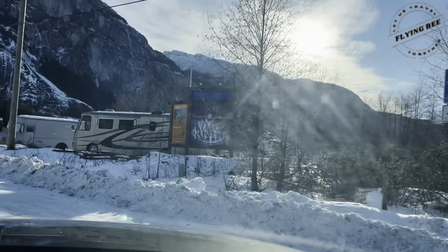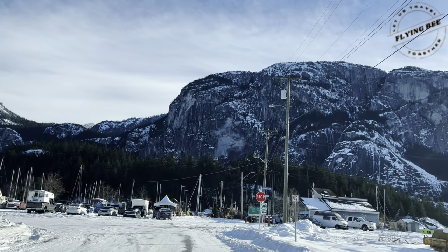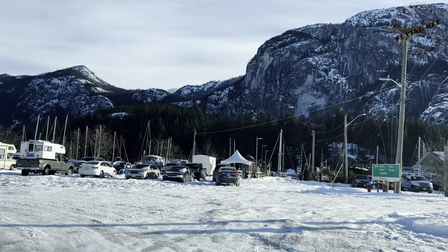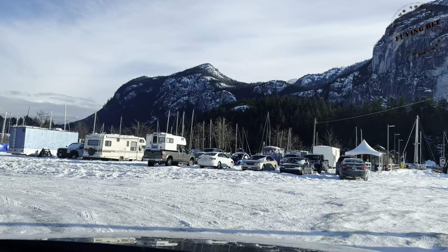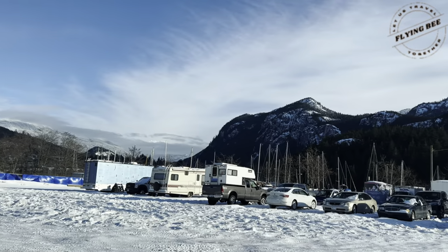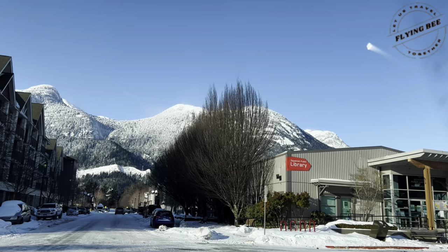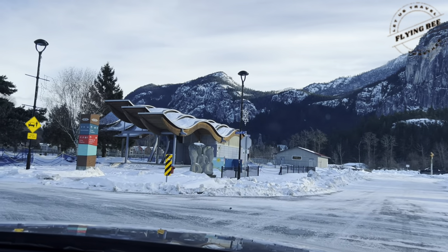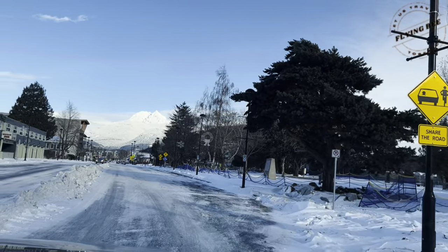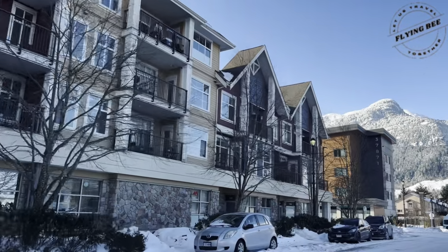Squamish people are indigenous people. This town is noted for its wide range of recreational activities. This is the oceanfront of the Squamish town. This small town has everything, right from the farmer's market to parks and pavilions, schools, and libraries for the local people. There was even a Gurdwara at the end of this road.